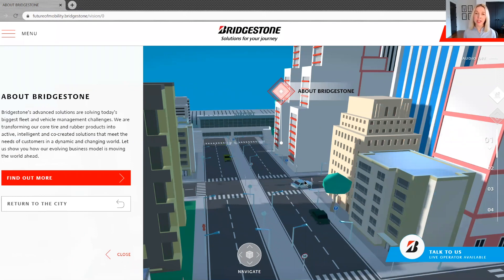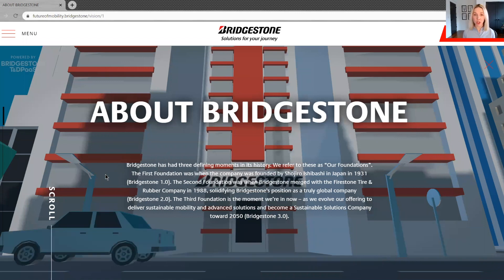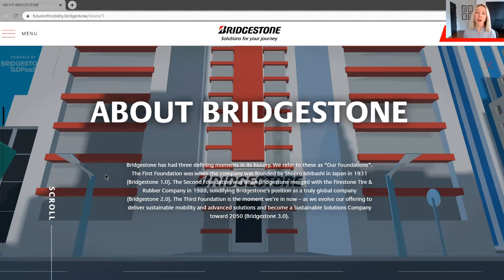If we go just a little bit deeper, there's some important context on our history and what we're calling the third foundation of Bridgestone. The first being our founding in 1936, followed by a second marked by the acquisition of Firestone, and now our third with the move into advanced mobility and sustainable mobility solutions.